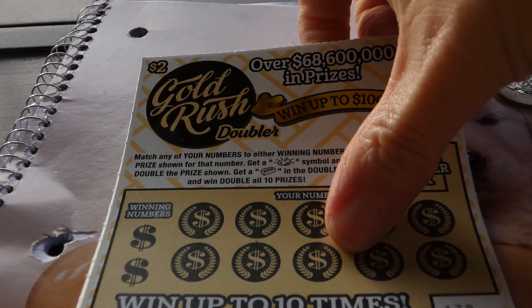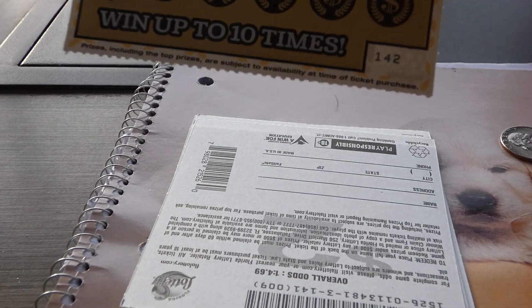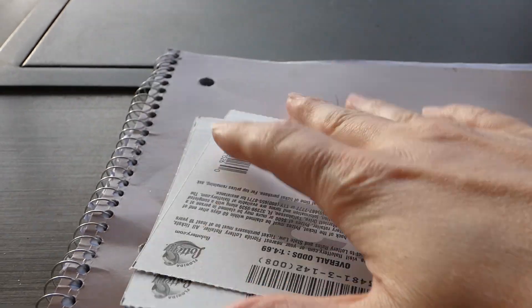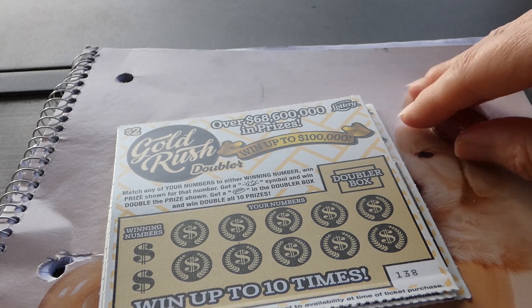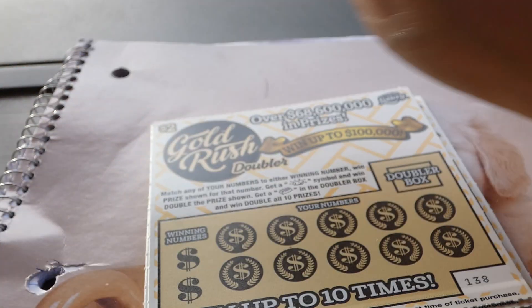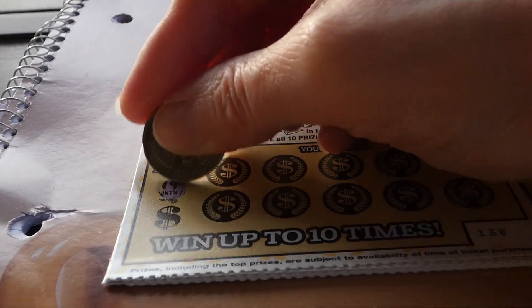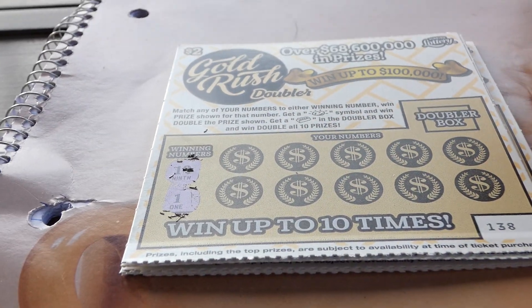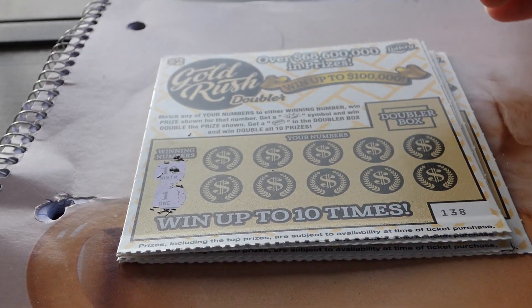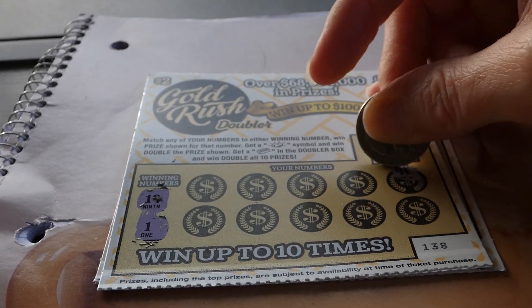So we have tickets 138 through 142. I'm sorry it's going to be shaky, but I don't have a tripod with me, so bear with me.